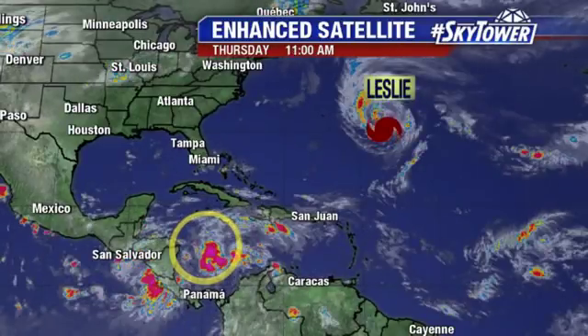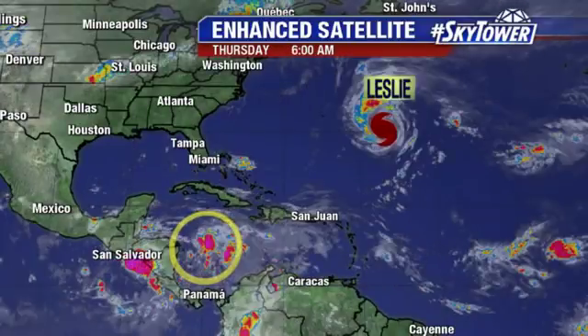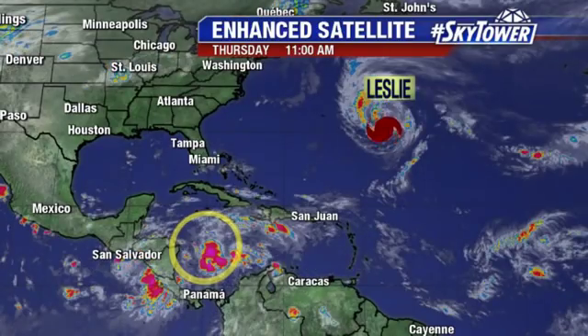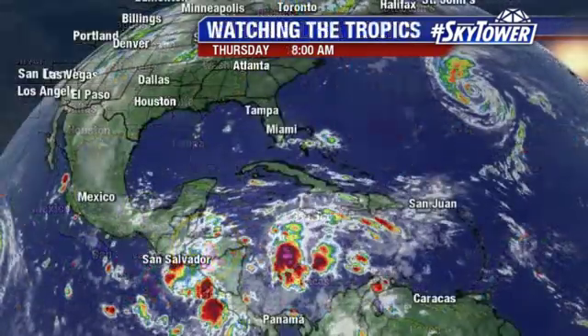We are watching an area just east of Central America and the Western Caribbean right now — more on that in just a second. Hurricane Leslie, about 700 miles east of Bermuda, has been pretty much in that position its entire lifespan and is not a threat to any land. It will slowly head north, slowly start to weaken, become a tropical storm, and then lose tropical characteristics as it continues to sit and spin across the North Atlantic.